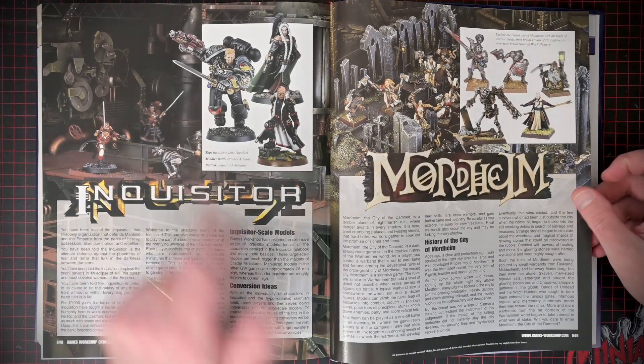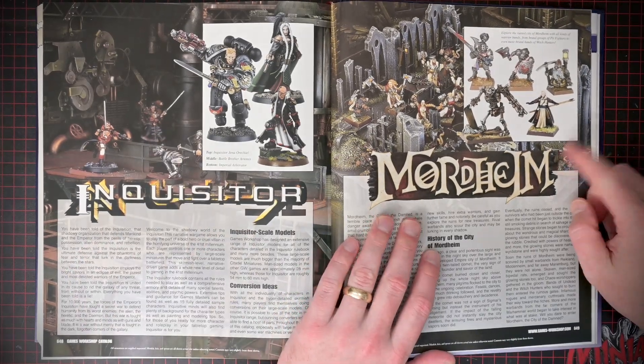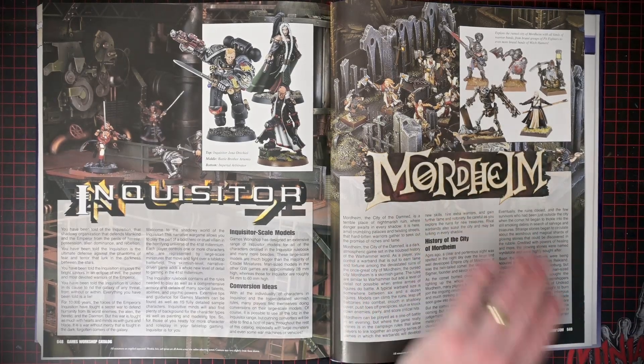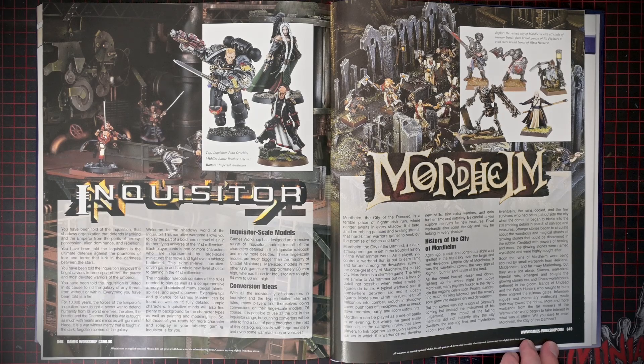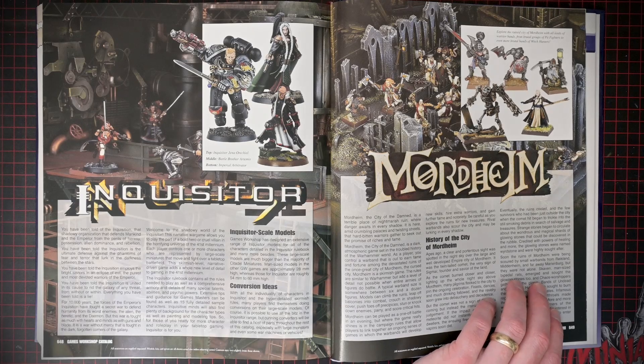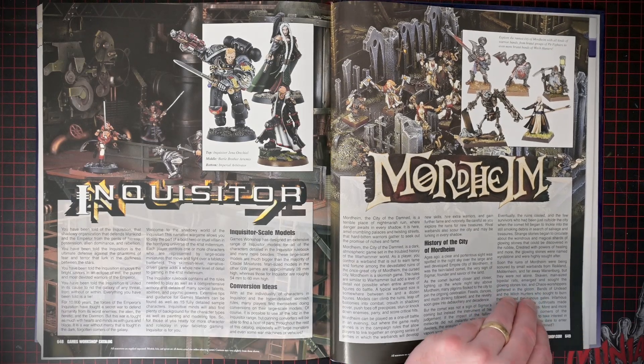Mordheim — I've never played, but I've heard so many good things about. I'd love to give it a shot for sure. Very old school looking models because it's a fairly early specialist game for them. I'm not sure when it came out, but it's an older one for sure.